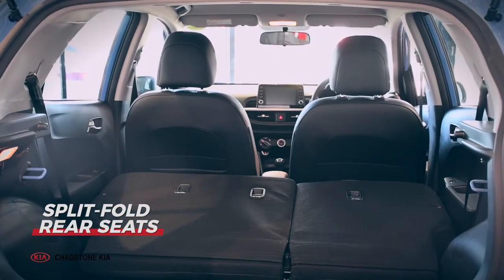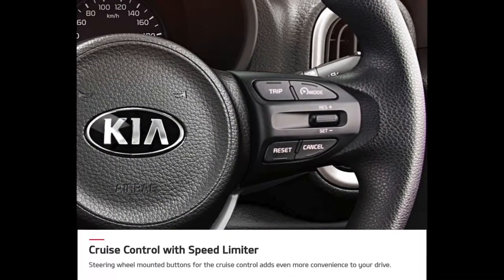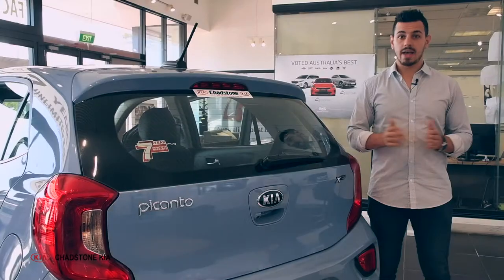The car is compact but big in space with its split-fold rear seats and cruise control with speed limiter. Add even more convenience to your drive with these wheel-mounted controls.